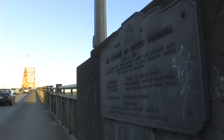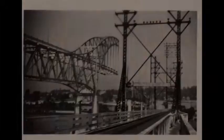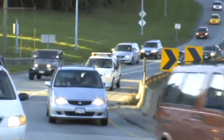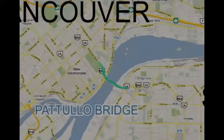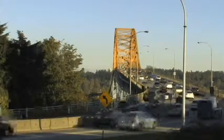Unlike the Alex Fraser Bridge, the Pattullo Bridge was built 50 years earlier and is therefore much narrower, as can be seen through the design of the bridge. The Pattullo Bridge links the city of New Westminster on the north bank of the river to the city of Surrey on the south bank, and is a key link between Surrey and the rest of Greater Vancouver.